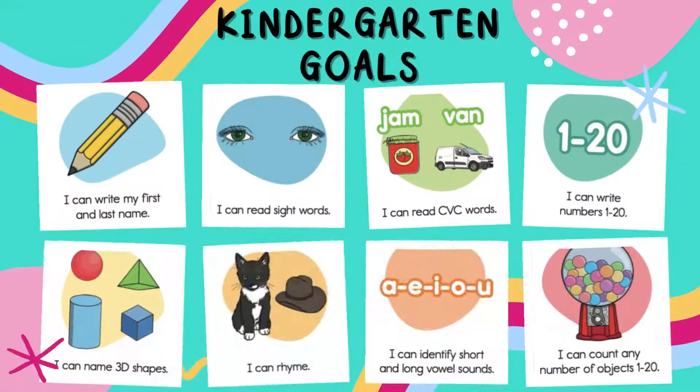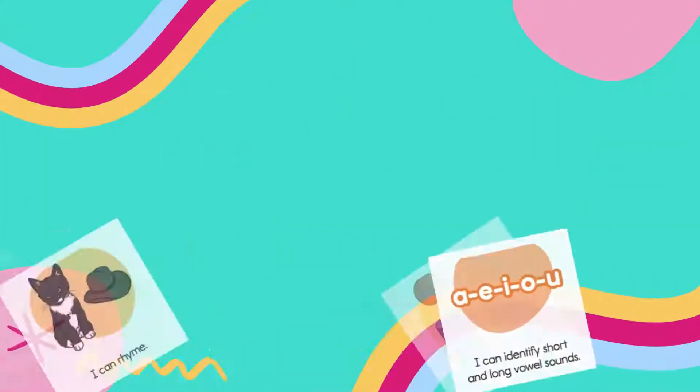Goals such as I can write my first and last name, I can read sight words, I can read CVC words, and more will help you keep track of the main learning points throughout the year.